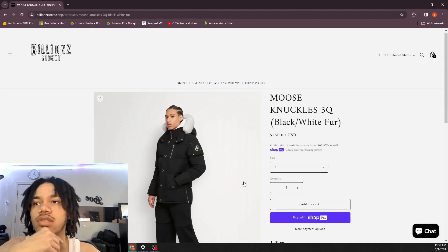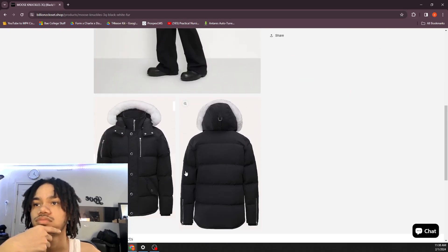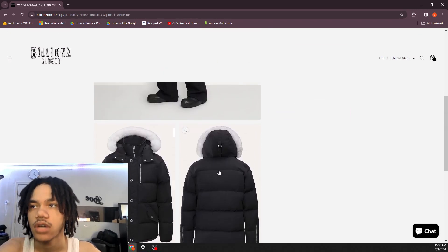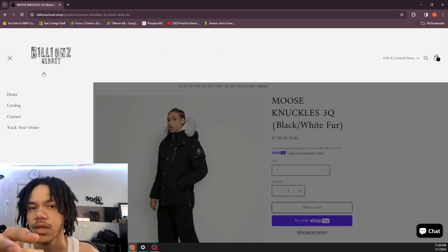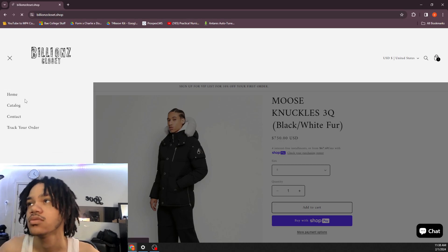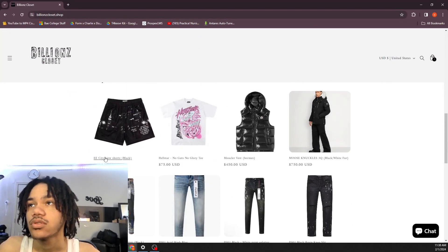They also got the Moose now — I saw they posted it. It's kind of too late to add this though, it's about to be spring or summertime. These Communal shorts are tough though.